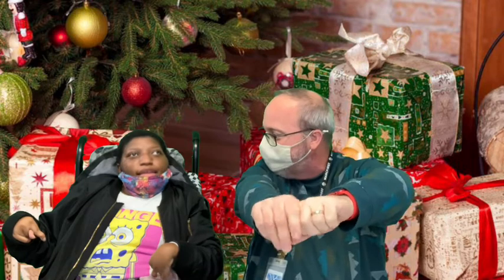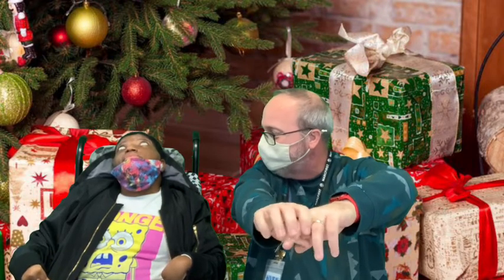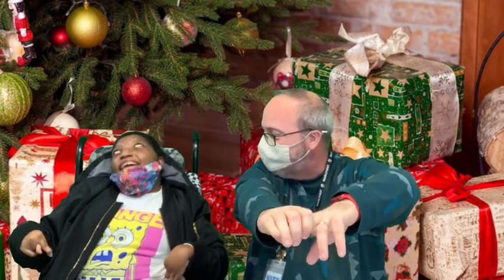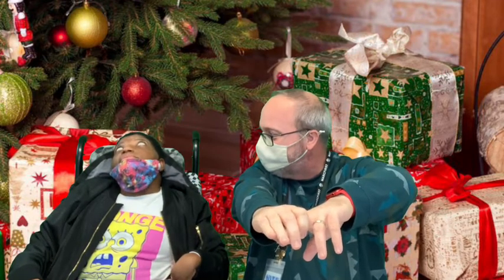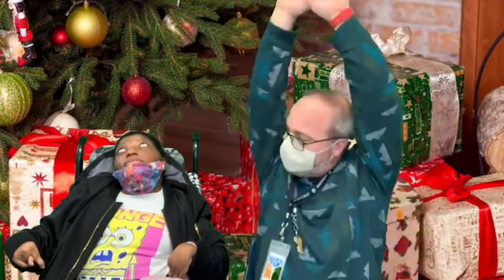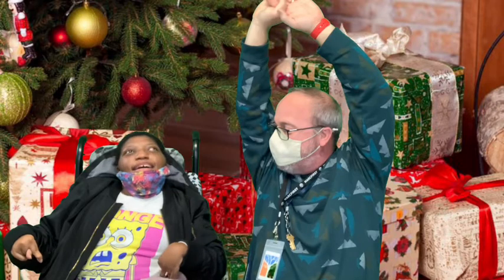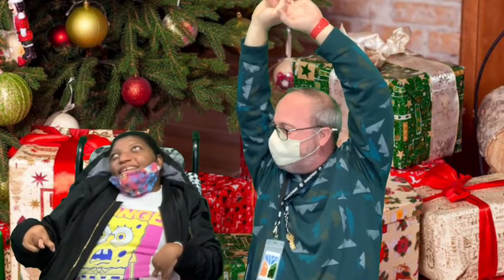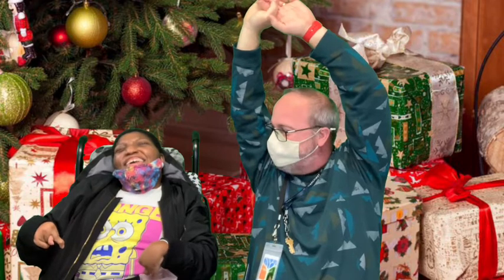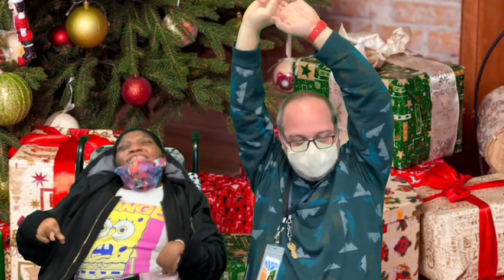Alright, now we're going to stretch forward. We're going to count to 10 again. 1, 2, 3, 4, 5, 6, 7, 8, 9, 10. 1, 2, 3, 4, 5, 6, 7, 8, 9, 10. Alright.